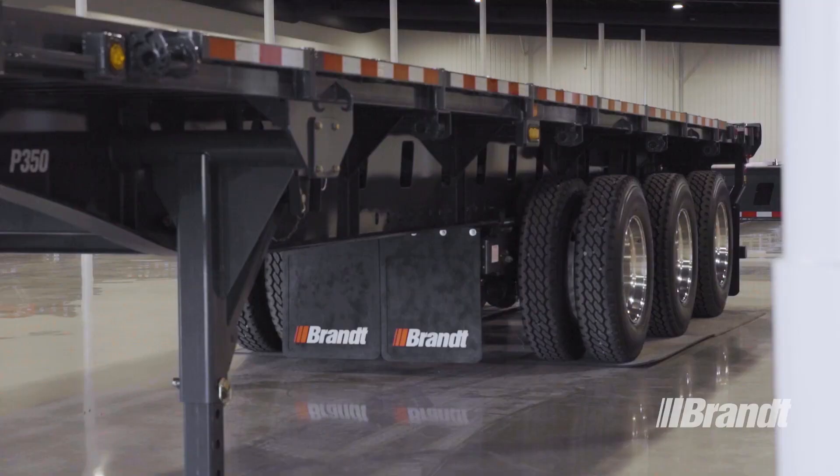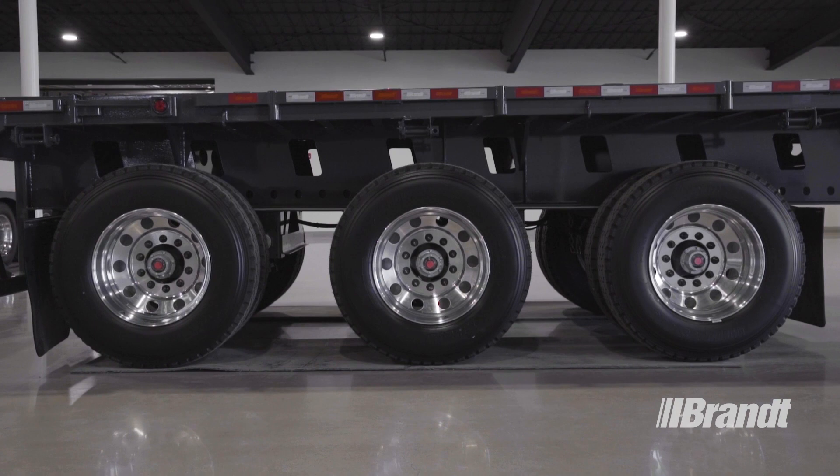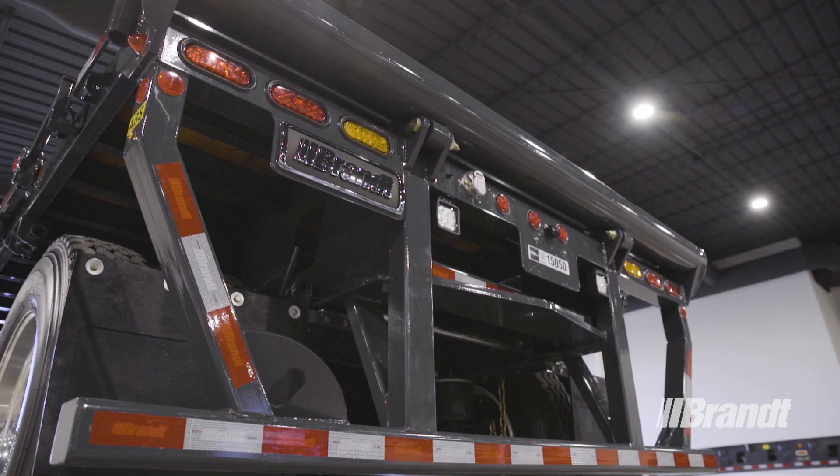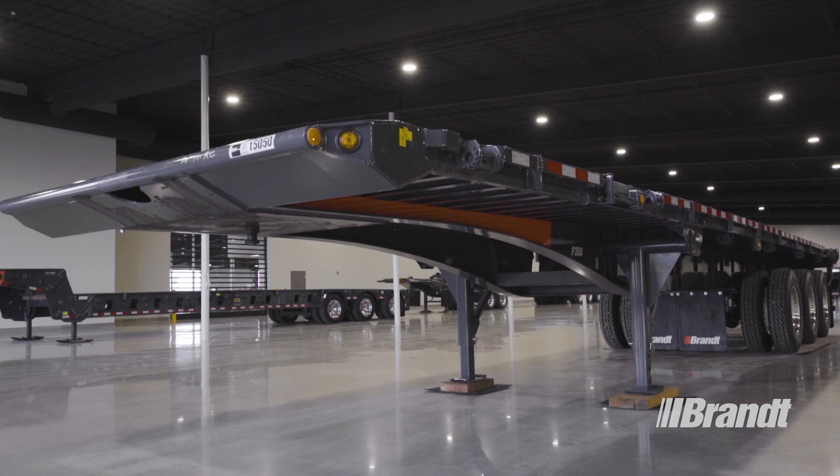With a high-strength QT100 frame, sliding suspension, and heavy-duty certified bumper, the P350 is purpose-built to withstand the toughest off-road tasks. It features a rated capacity of 35 tons or 70,000 pounds and 16 feet, and delivers the maximum service life on the harshest roads, so you can count on this trailer to pull through when you need it most.